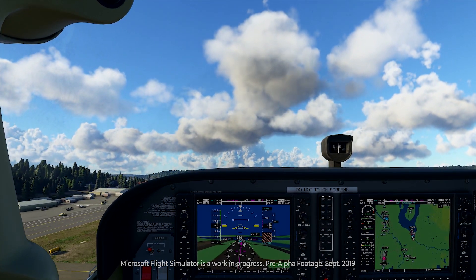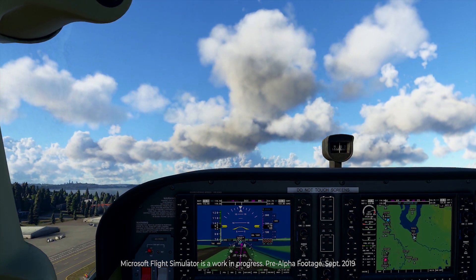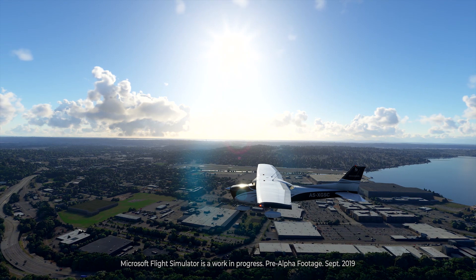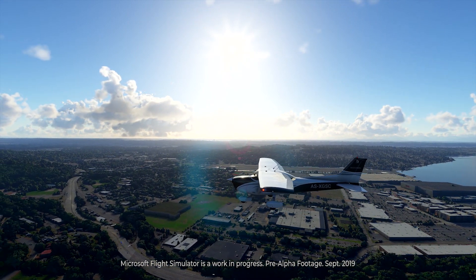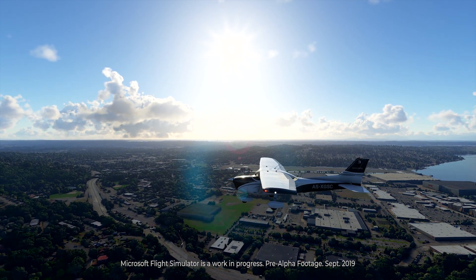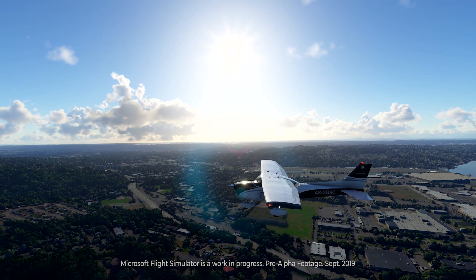But this isn't just a game. This new Flight Simulator puts you in a virtual airplane of your choosing, and lets you roam through hyper-realistic representations of the real world, based on two petabytes worth of aerial imagery from Bing Maps, served up by Microsoft's Azure cloud servers.